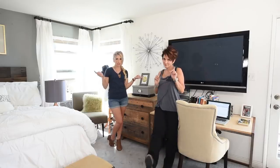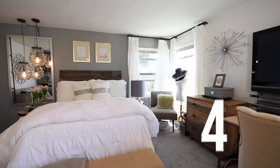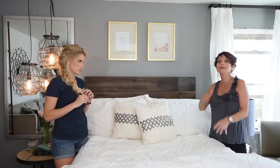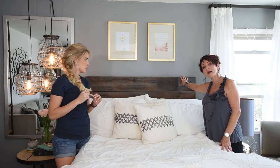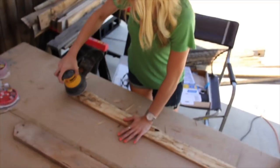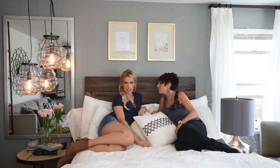Moving on to number four — another really smart way to save money in your space is to make your own furniture. What better place to start than something flat like a headboard? It's really not that hard. It's palette wood — we stained it this neat gray color, it's very urban. Number five: is it the bedding? We didn't DIY that, unfortunately.